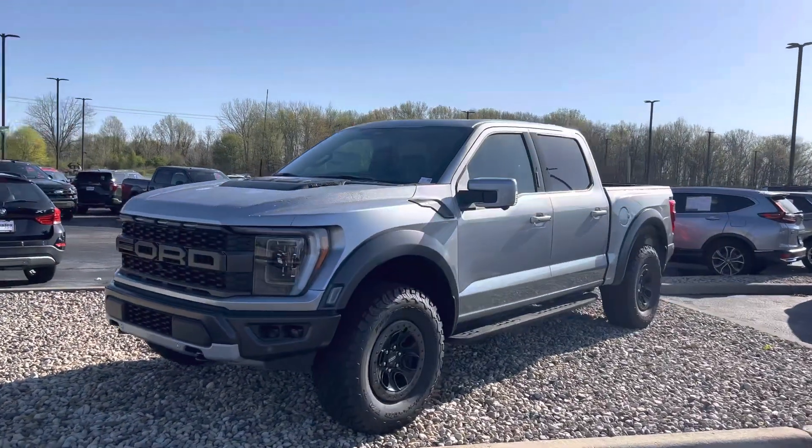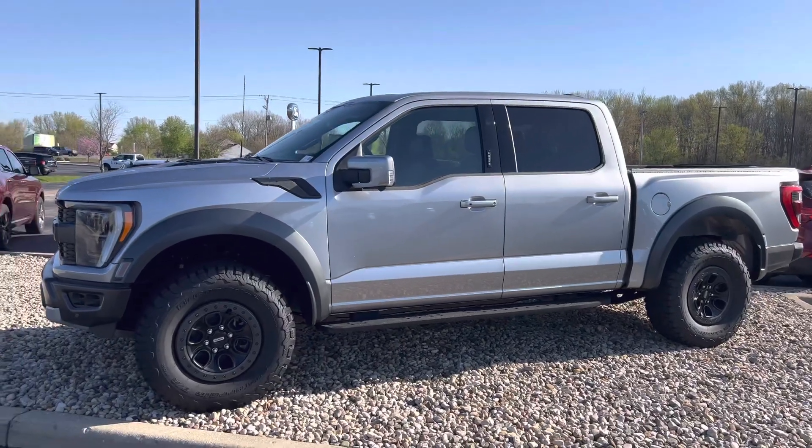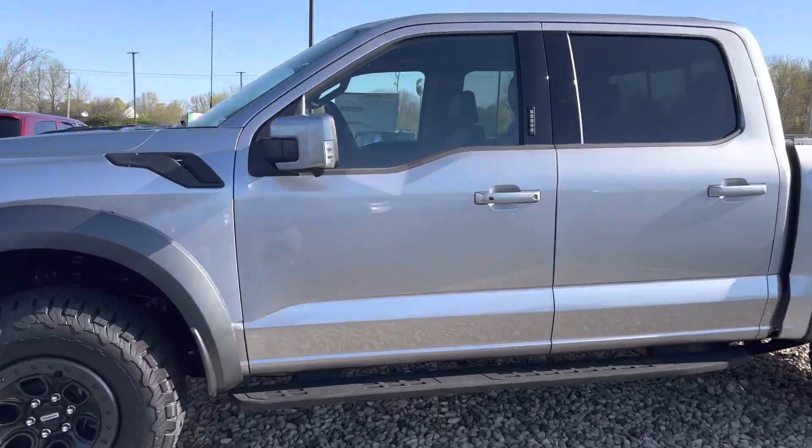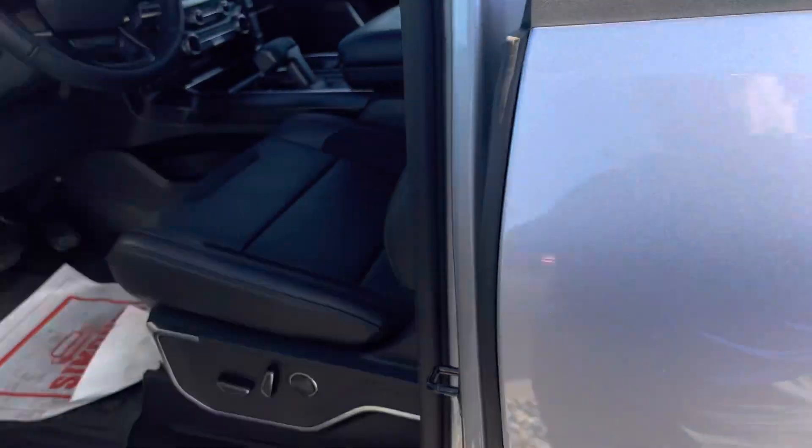This is Steve Angle with Balestas Ford. This is the 2023 Ford F-150 Raptor, beautiful silver on the outside, black leather interior, heated and ventilated seats.